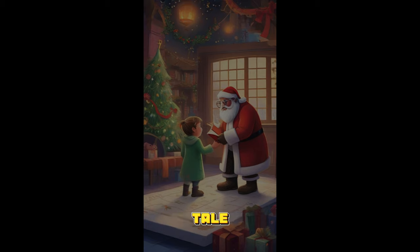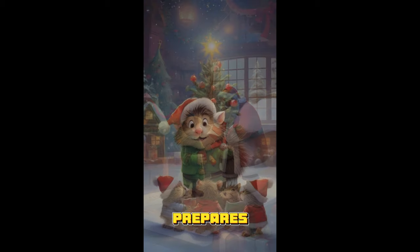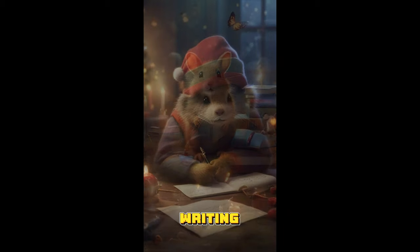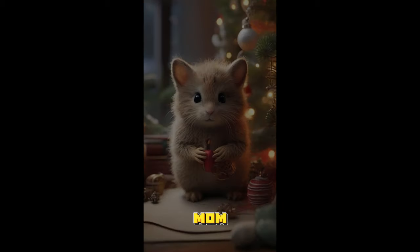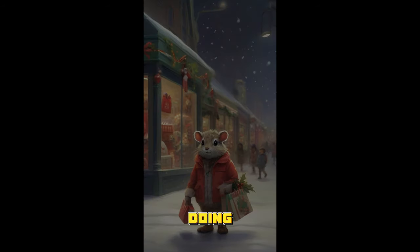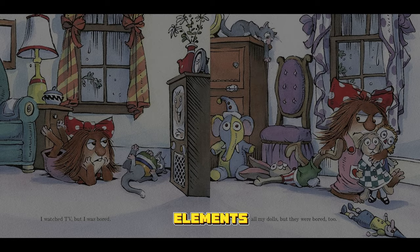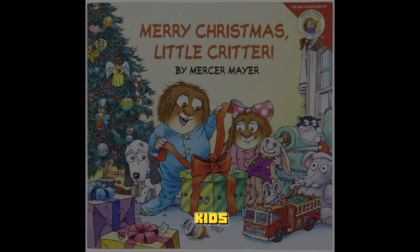This charming tale follows Little Critter as he prepares for Christmas. It's a whirlwind of festive fun — from writing his letter to Santa, baking cookies with his mom, decorating the tree, and doing some last-minute shopping. What makes this book extra special are the lift-the-flap elements, adding an interactive touch that kids love.